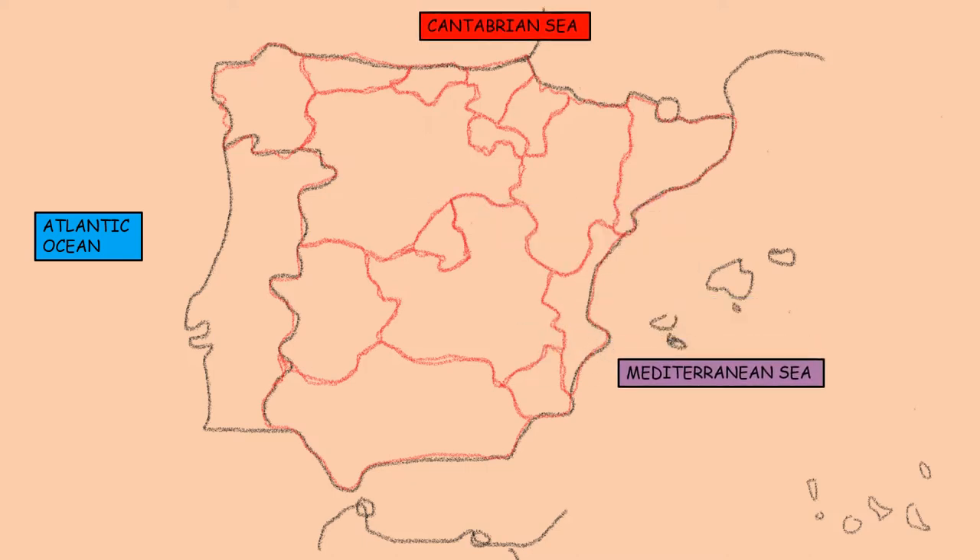In the west, the Atlantic Ocean. In the north, the Cantabrian Sea. In the east, the Mediterranean Sea.